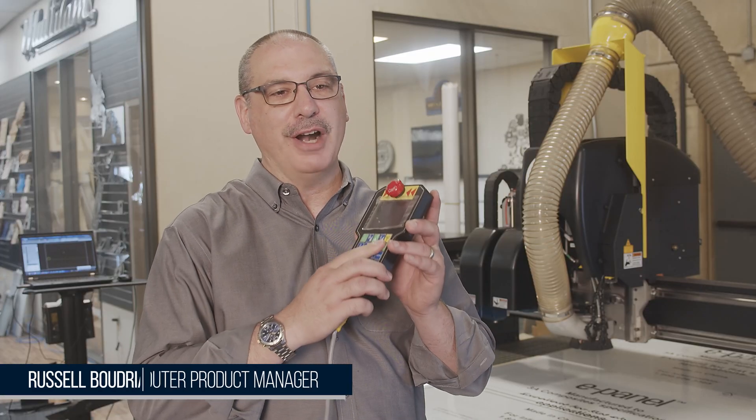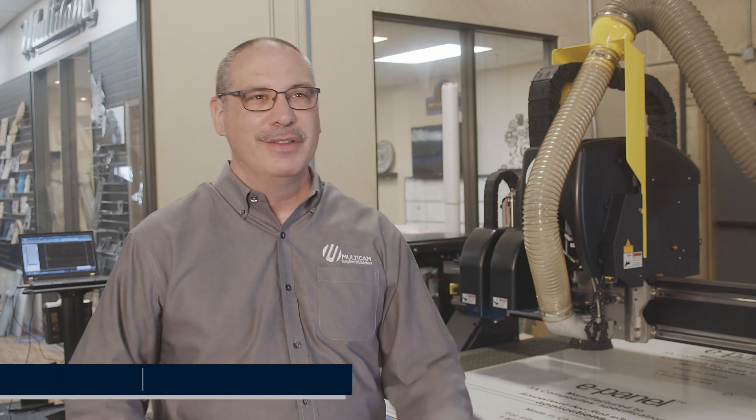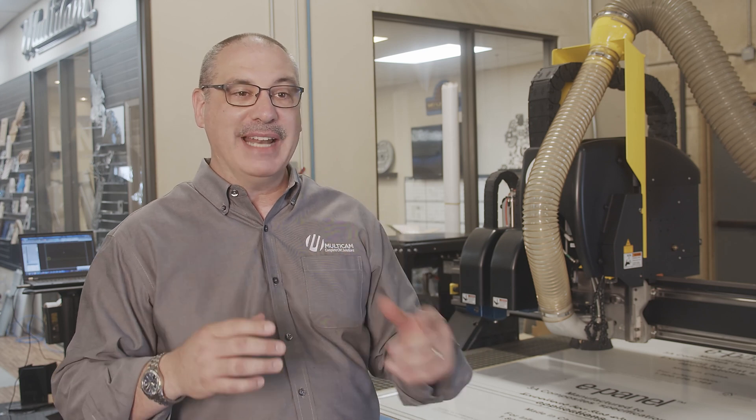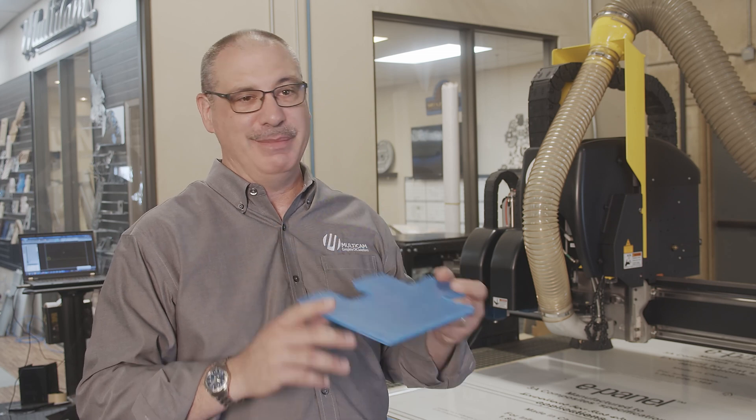I've been infatuated with this start button for over 20 years that I've worked at MultiCam. The whole workflow — being able to take an individual's idea and create a part that actually gets picked up off the table — is very stimulating for me.